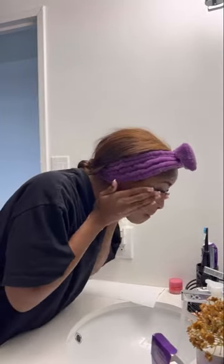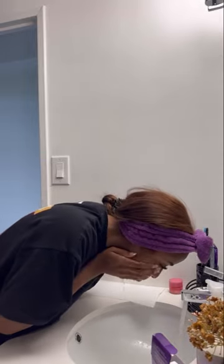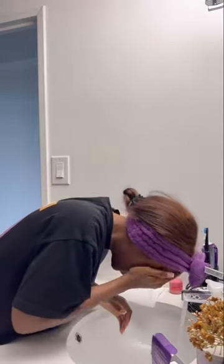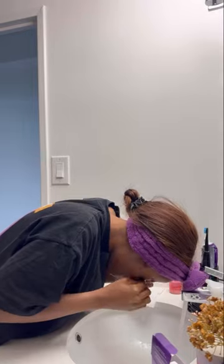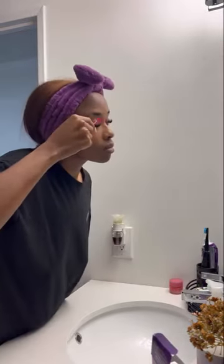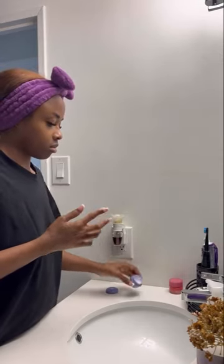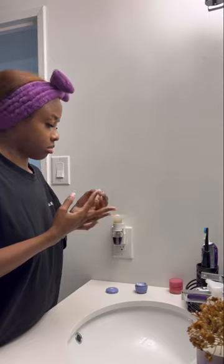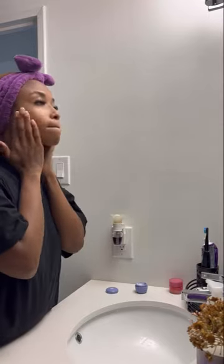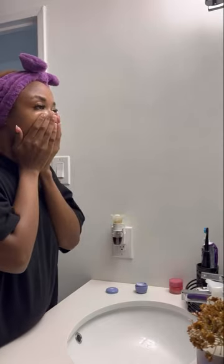It feels moisturized, it feels soft, it just feels amazing. On this channel we only dry our face with a paper towel. Then next we're going to go ahead with the dewy moisturizer — this stuff is like crack for your face. It gives you the dewy look, it gives you the glass skin without doing the six-step skincare routine to achieve glass skin.